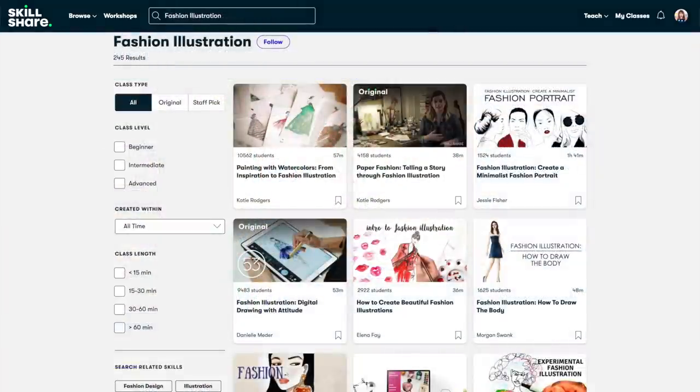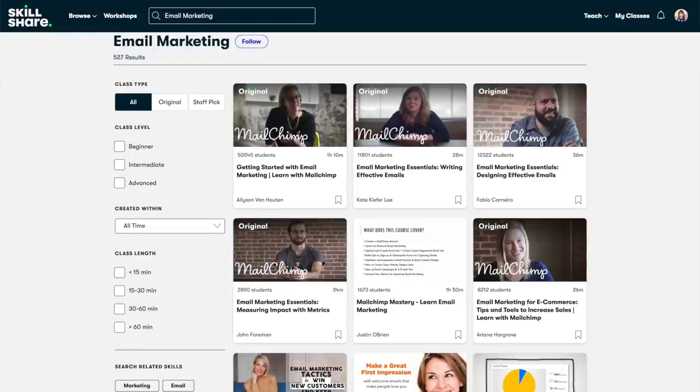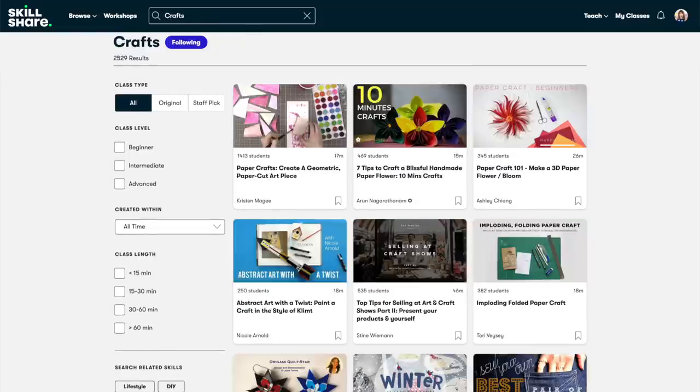There's illustration and animation, there's marketing, productivity, and crafts — lots of crafts. Skillshare has something for everyone. I cannot tell you how often I use them.